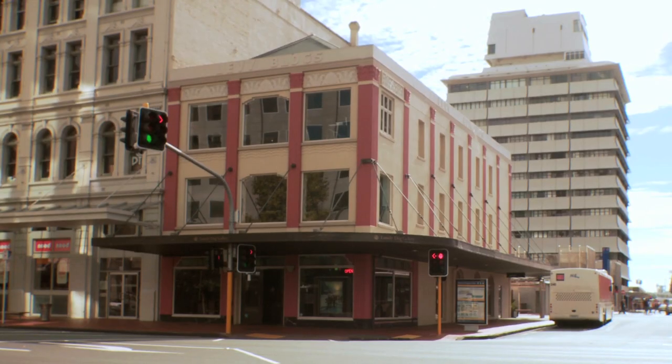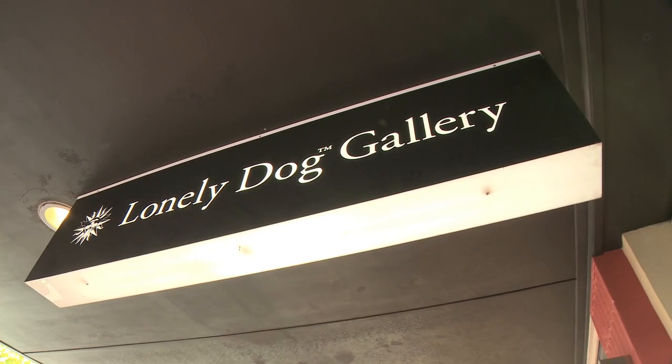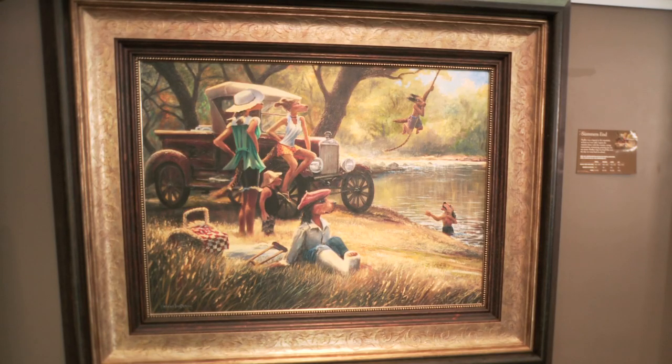That led me loose to explore just what this mini city had to offer, and it couldn't have been easier to find my next stop. Just across from Shaky is the Lonely Dog Gallery.